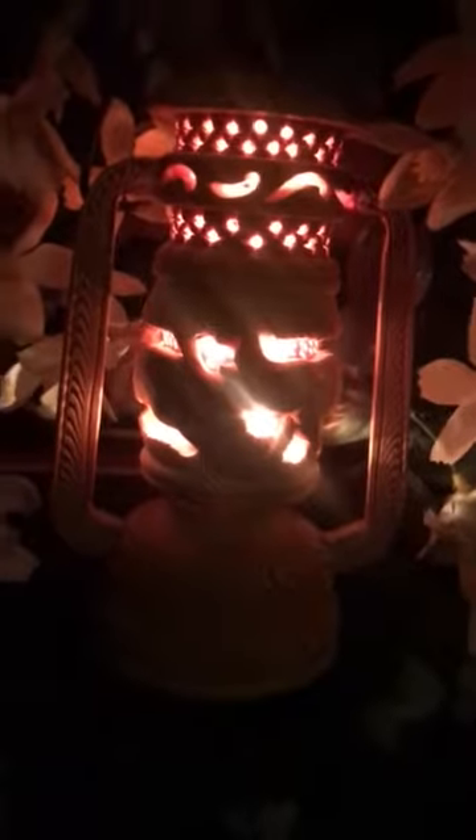We have something really interesting to showcase. This is a wooden handcrafted lantern — here's a close-up look. This is how it looks while it is illuminated in the dark. It is in the lantern shape and you can hang it anywhere or keep it on the table.